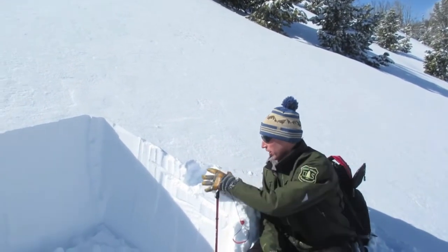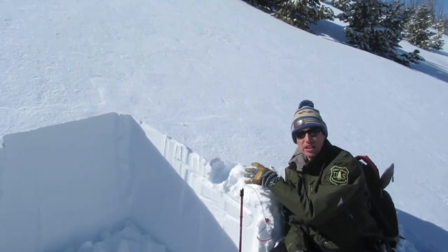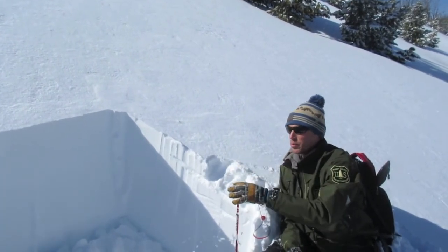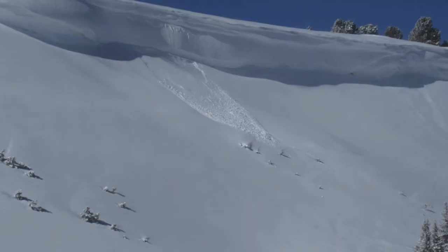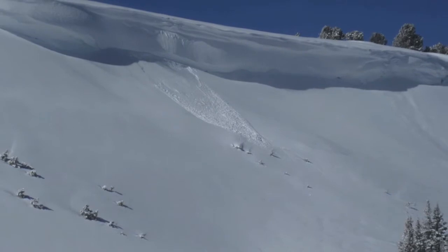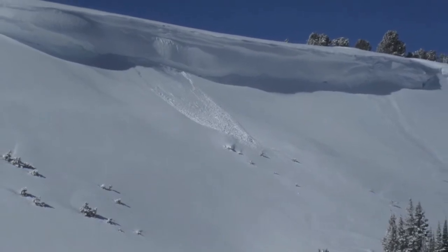We're starting out with some dry snow instabilities. This isn't showing any signs of instability on non-wind-loaded slopes, but where it is wind-loaded we could definitely trigger avalanches. There are fresh slabs up on your ridgelines and below big cornices.